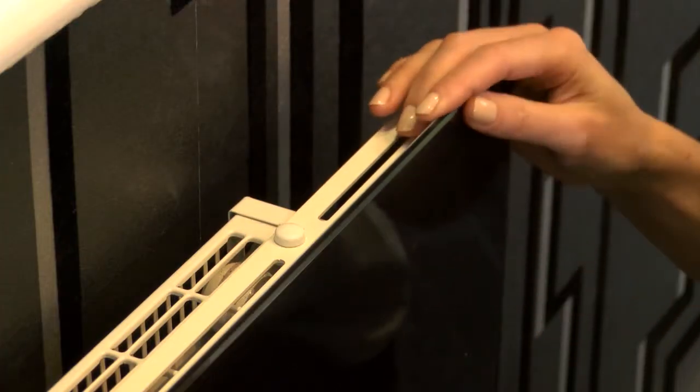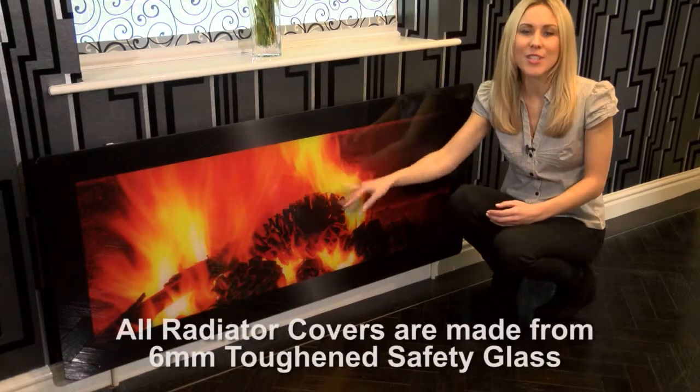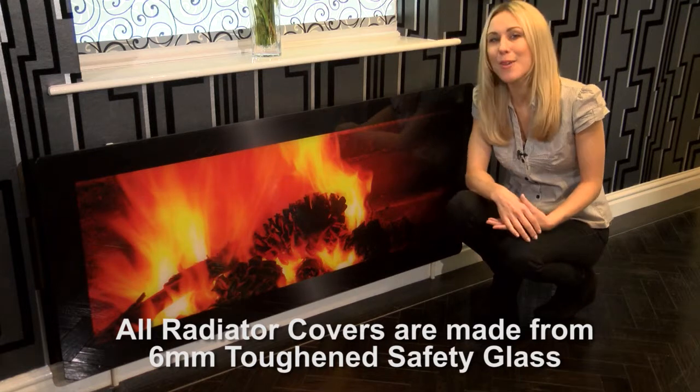With rounded safety corners so you won't have to worry about those sharp bits on your radiator, and a surface area warm to the touch, they're really safe — great for kids' rooms, shops and care homes too.